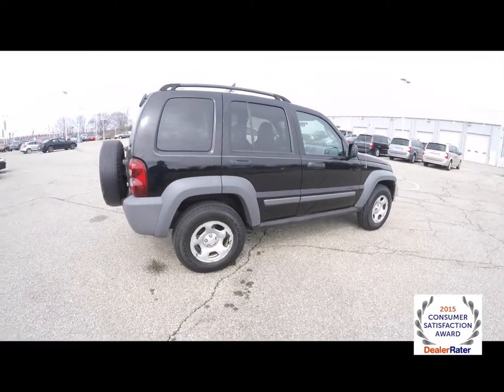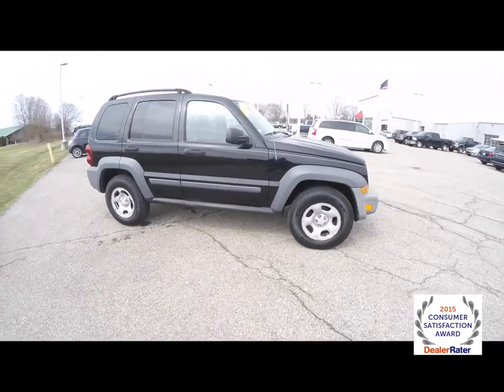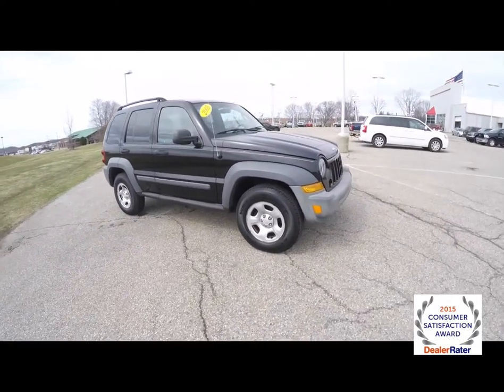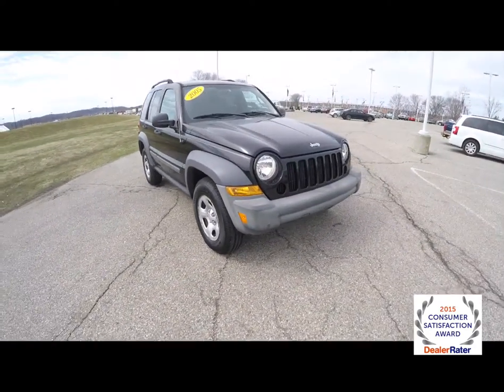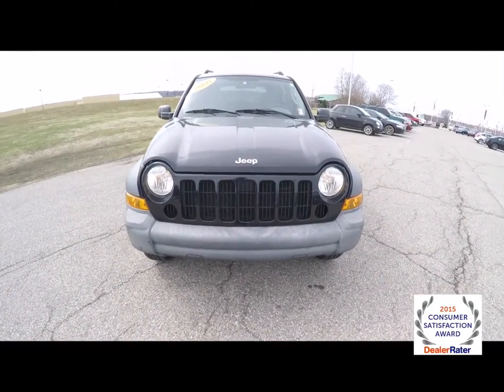This does conclude our quick walk-around look at this 2005 Jeep Liberty Sport. If you have any questions or would like to see this vehicle, please contact our showroom. One of our friendly sales staff will be more than happy to answer any questions you may have. Thanks for watching.